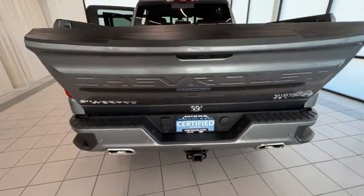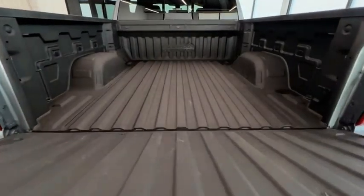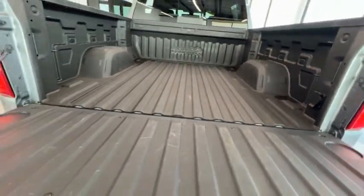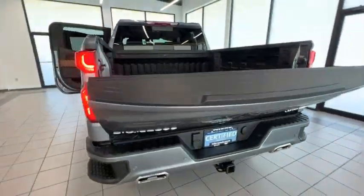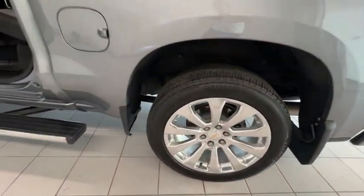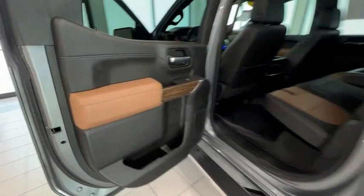This vehicle has less than 6,000 miles. Here are some of this vehicle's great options: electronic stability control, brake assist, traction control, remote keyless entry, rear step bumper, fog lights, speed control, four-wheel disc brakes, front-wheel independent suspension, trailering package.